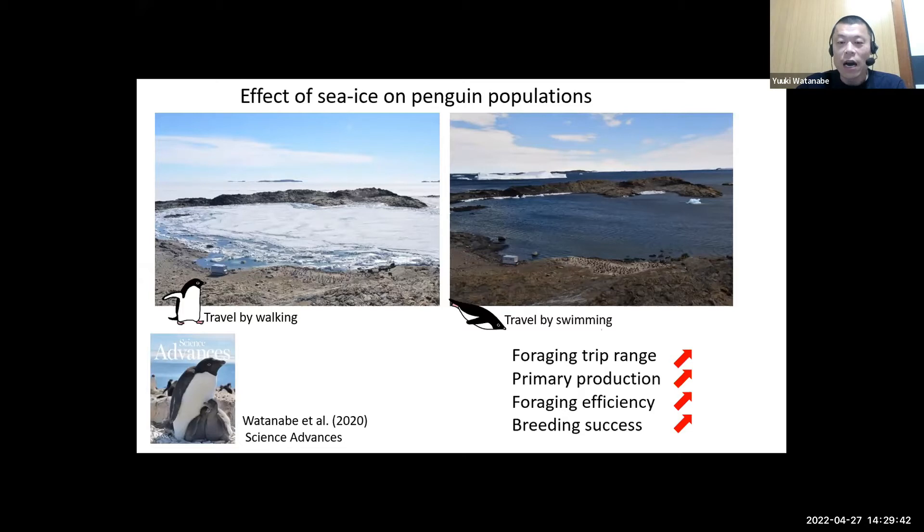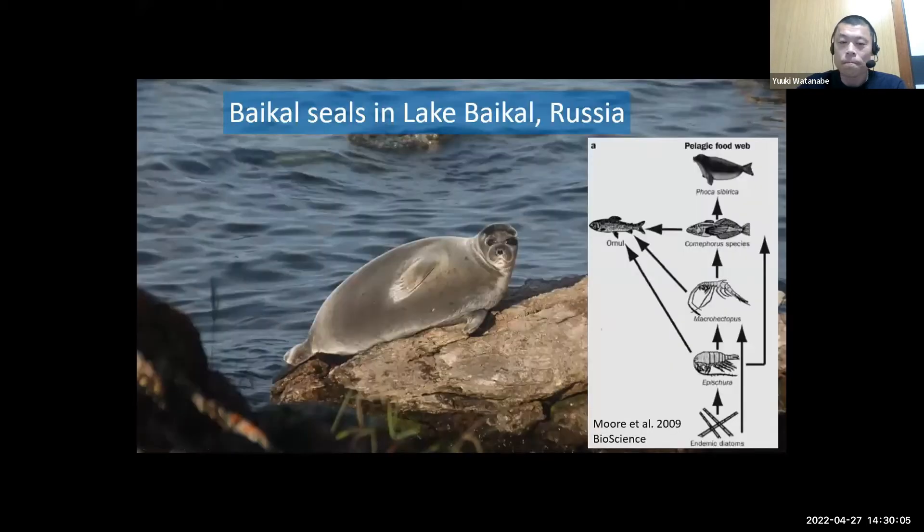In the next few decades, penguin populations are expected to increase as sea ice declines due to global warming, at least in our study area. However, we acknowledge that Antarctica is a huge continent and the effect of sea ice may differ among regions due to local conditions.